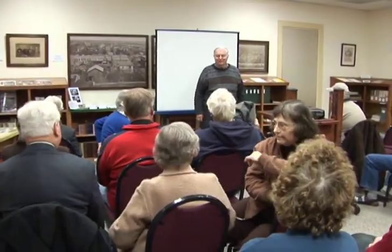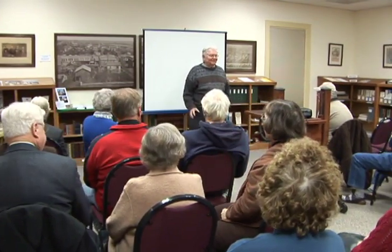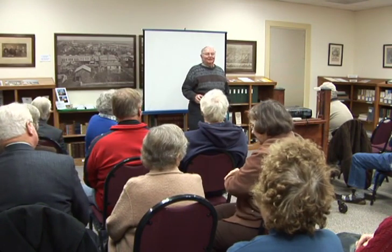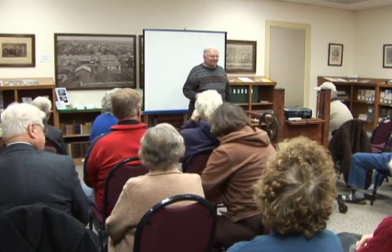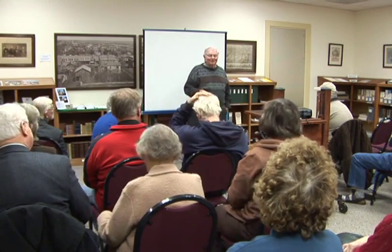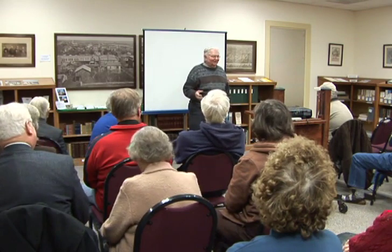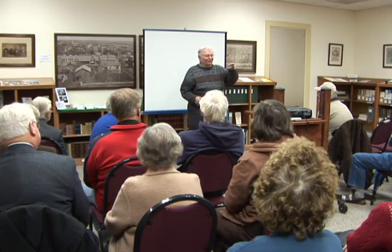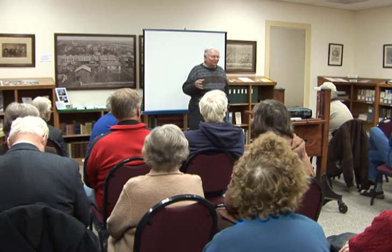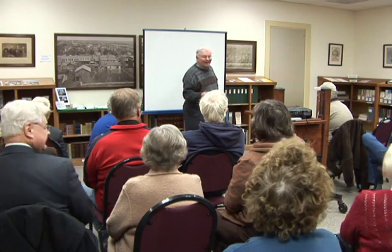Welcome everybody to the Open Meeting of the Lutheran Historical Society. We have a great program tonight, but before we start, I want to explain the surprise that many of you may have gotten as you walked in through the door — not what you saw, but what you didn't see anymore. Joyce Rudolph is our museum exhibits curator and she's going to explain to you what happened to all that stuff and why.